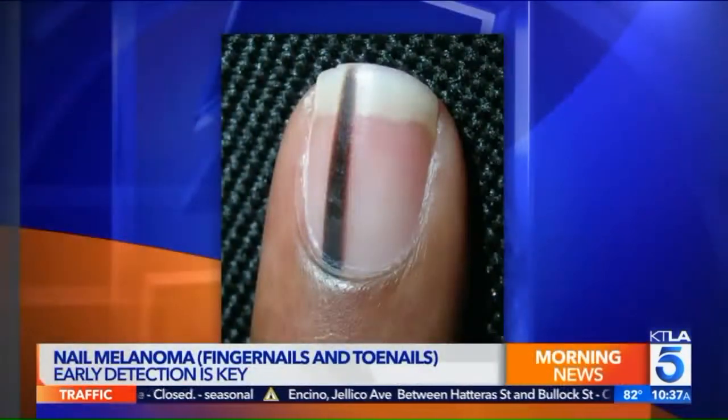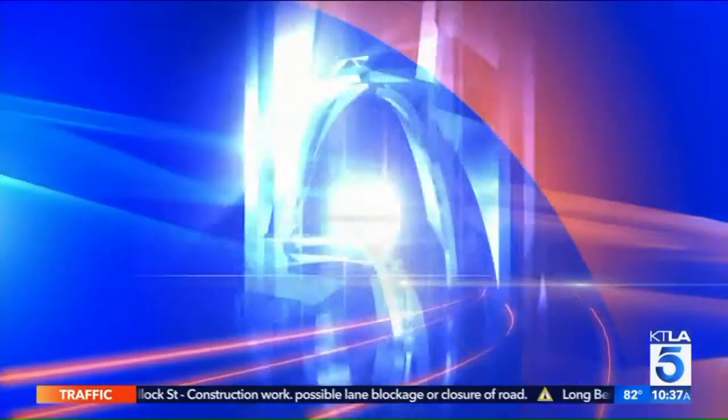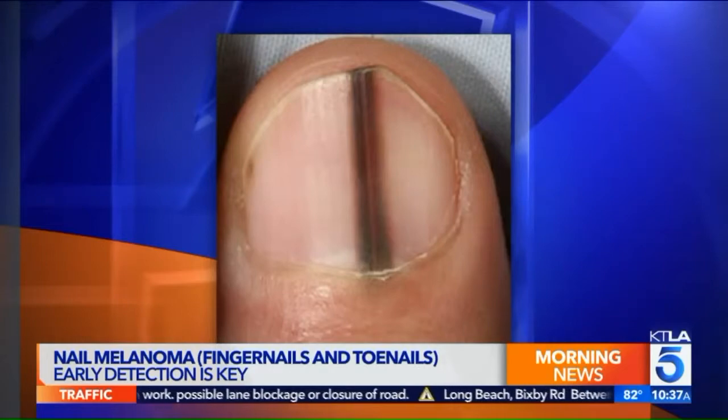So nail melanoma — many people watching might say they didn't know that was a thing. What does it look like? When it comes to nail melanoma, it's a melanoma — a form of skin cancer, but it happens under the nail. Something very least suspecting. What it looks like is a darkened streak that travels your nail bed. It can be blue, dark brown, or black, and it travels the entire nail bed. That particular nail can be weak, brittle, and it'll start to break. It might be a little painful, and some of that discoloration may spread to other parts of the finger.